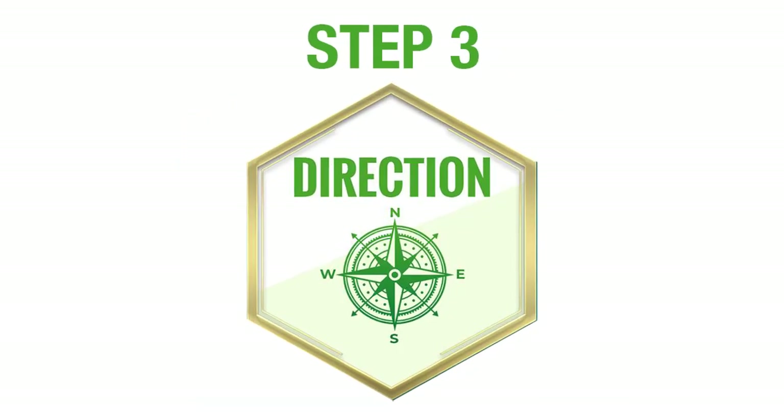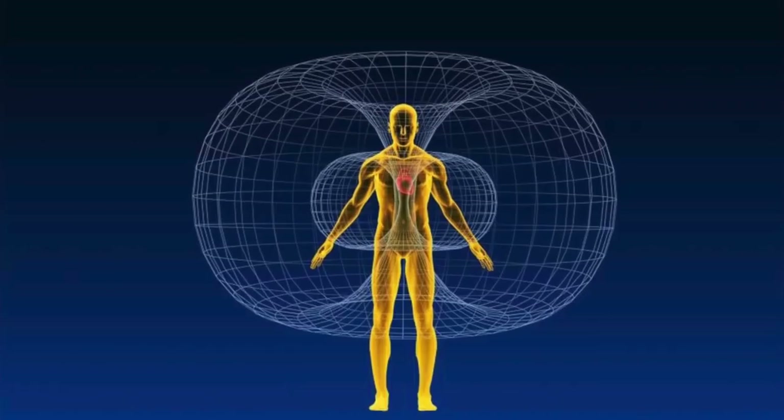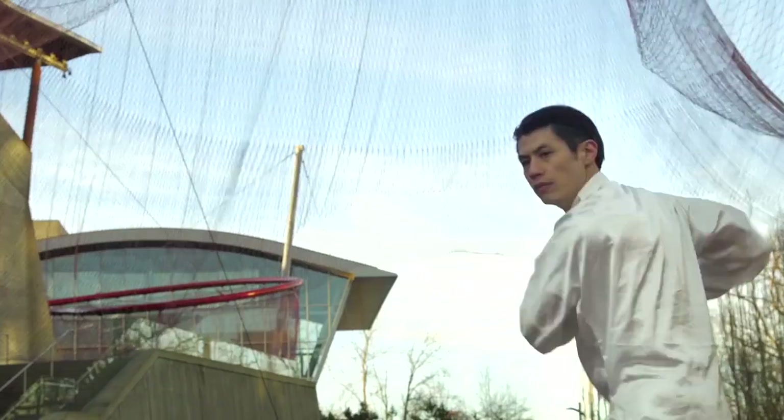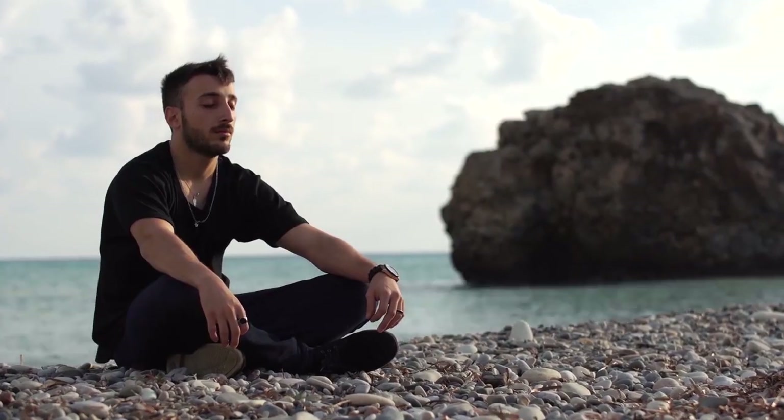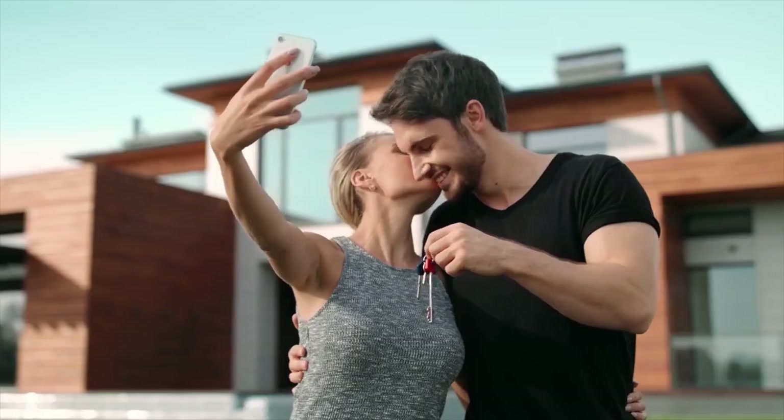Stage three is alignment — you'll learn how to align to your life's true purpose and your heart's passion. Stage four is transformation — you're going to learn how to transform from the inside out: your health, your mind, and your spirit. And finally, stage five is manifesting — you're going to learn how to create abundance and prosperity effortlessly.